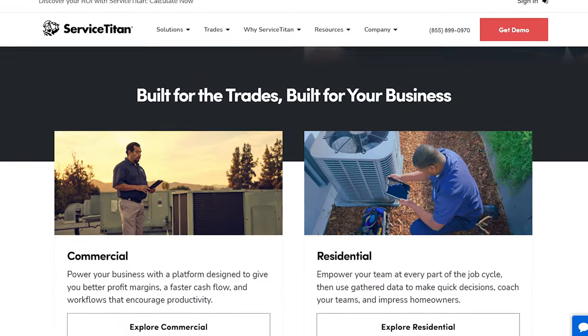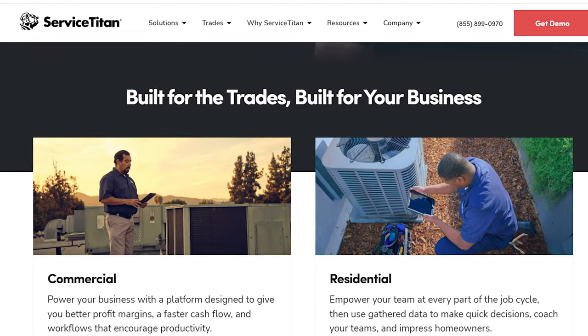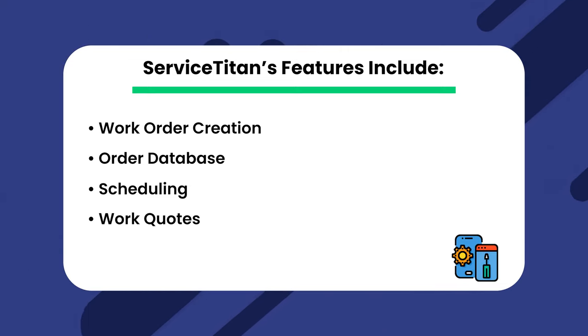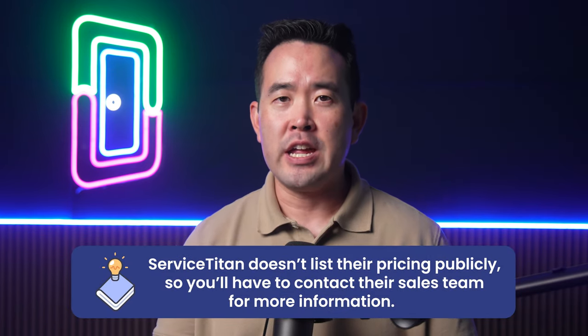Next is ServiceTitan. ServiceTitan is a maintenance management solution designed for service professionals dealing in large-scale property management. Users report high satisfaction ratings as well as good usability. However, being a maintenance-specific software, it doesn't offer the typical features you'd expect from a full property management tool. ServiceTitan's features include Work Order Creation and Order Database, Scheduling, Work Quotes, and Recurring Maintenance Appointments. ServiceTitan doesn't list their pricing publicly, so you'll have to contact their sales team for more information.